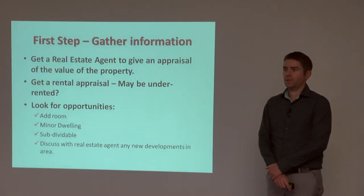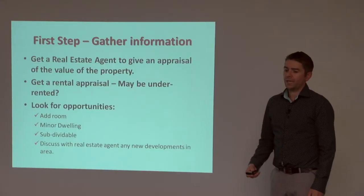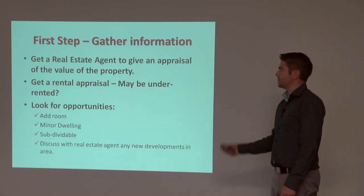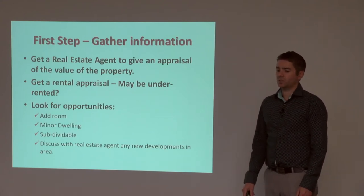So the first step when we know that we've got a lemon is to gather some information. The first bit is to get a real estate agent to give an appraisal of the value of the property. From that we find out what the property is actually worth and how much you can sell it for. You might think your property is worth $300,000 — it might actually be worth $350,000 and that might change your whole decision.